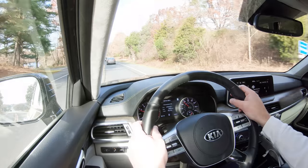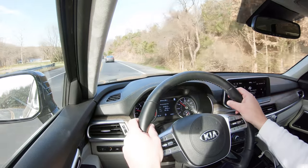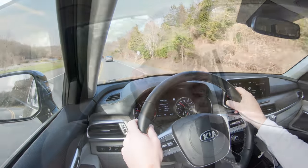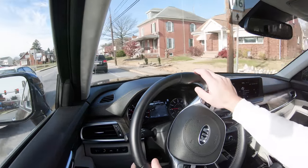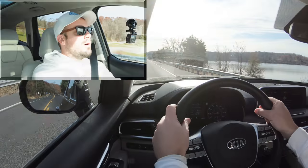Steering feel is noticeably heavier in Sport mode compared to Comfort — a nice heavy weight to it. There's a little bit of something for everybody, but I do like the weightier steering wheel in Sport. Anyways, let's get set up and do a quick acceleration test in our new 2020 Kia Telluride — here we go.